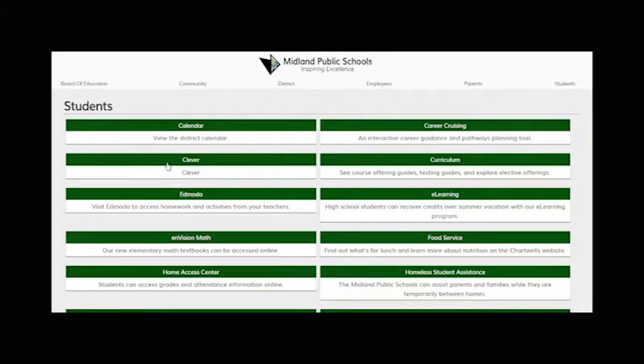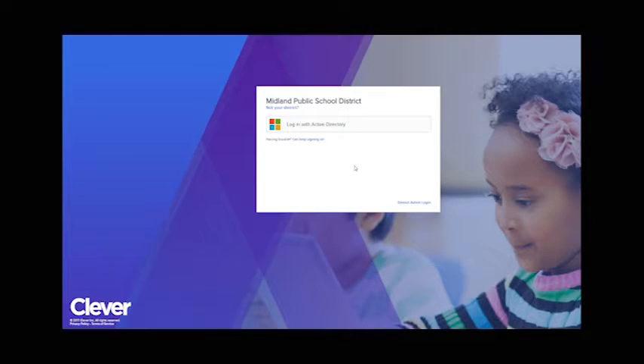One way students can practice and prepare for the SAT is through Khan Academy. Students can connect their PSAT scores with Khan Academy for personalized practice questions. To access their Khan Academy account, students should log in to the Midland Public School website, then under the Student tab, select Clever, and then select Khan Academy. Going through Clever means students do not have to set up a separate username and password.